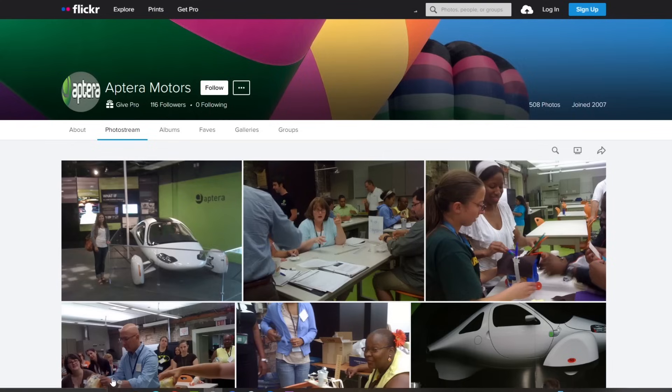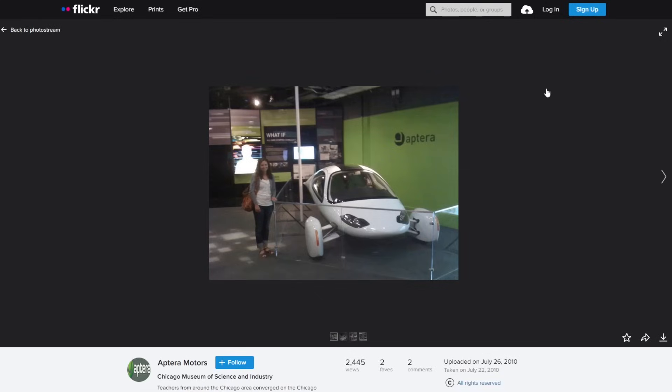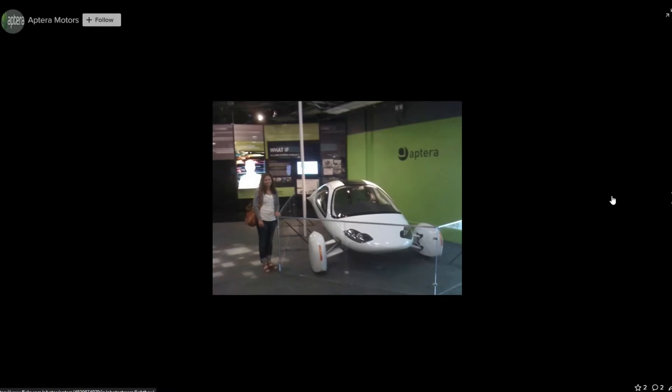As you guys know, Aptera first started back in 2005. They had a first iteration which was actually a gas-powered vehicle, and then they changed over to an EV later on. About 4,000 people gave $500 deposits to reserve the first Aptera. I was one of those 4,000 people, and then they liquidated, returned all the deposits, and unfortunately we did not get this vehicle.